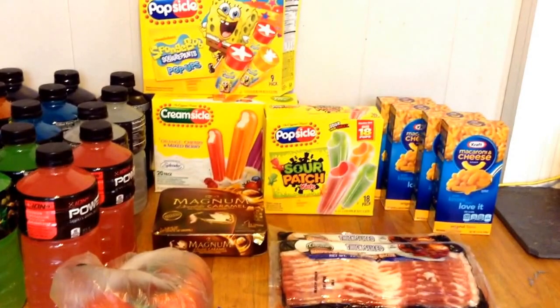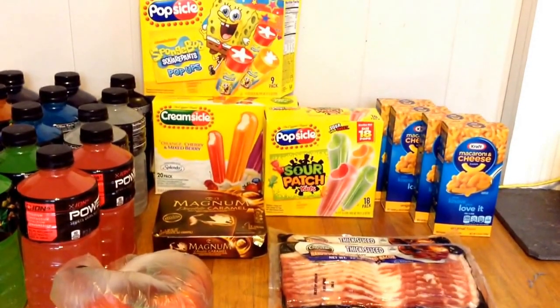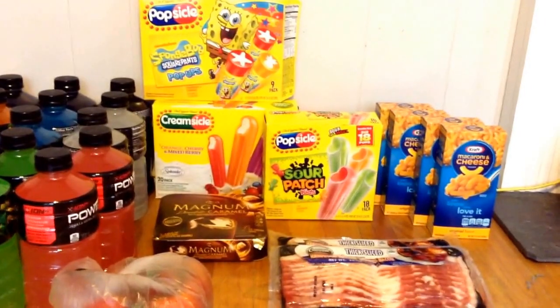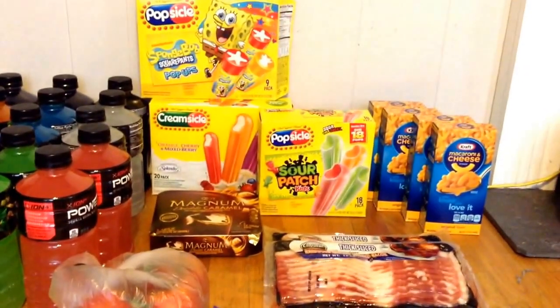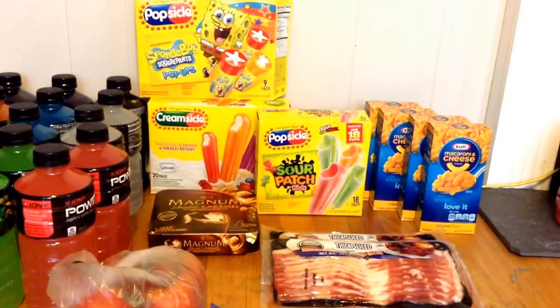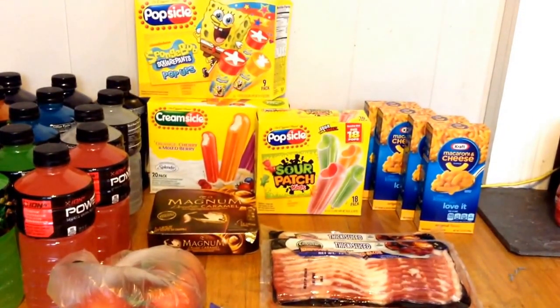I also picked up 15 of the Powerades, which are on sale for $0.48. They are a limit of 15, and I did wind up paying $7.20 for all of them. I also picked up four of the Kraft Macaroni and Cheeses, which are on sale for $0.78. They are a limit of four, and I paid $3.12.